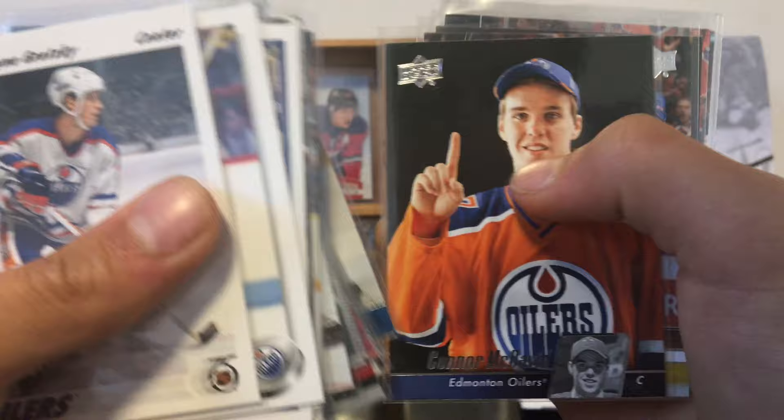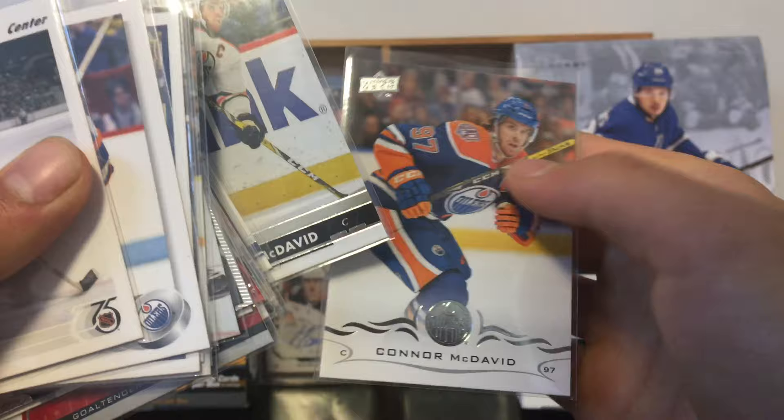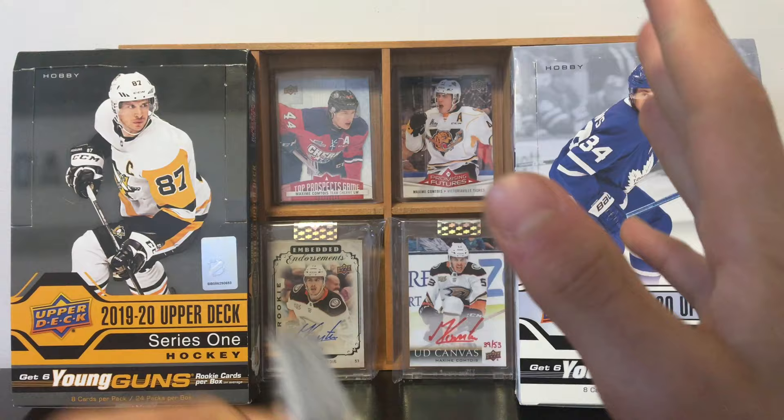That is very nice. We have Gretzky, Roy, and Connor McDavid as the three cover players for this set. Very nice set that I'm trying to build — I'm missing only five cards right now.